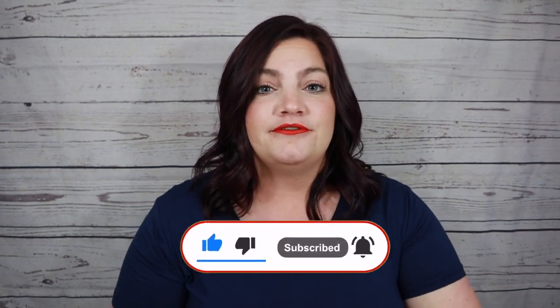I post a new flip-through video, which is just a quick look inside one individual book every single day, and then I post a more in-depth look into our books or into the business as a consultant about once a week.